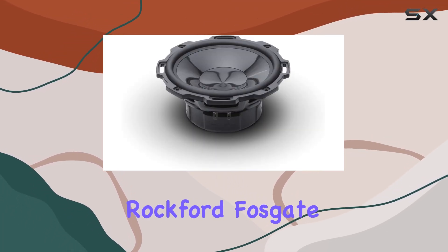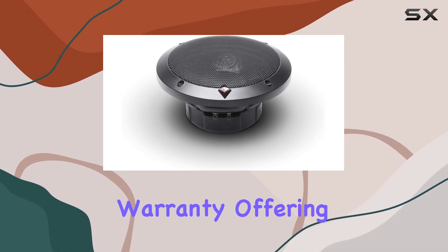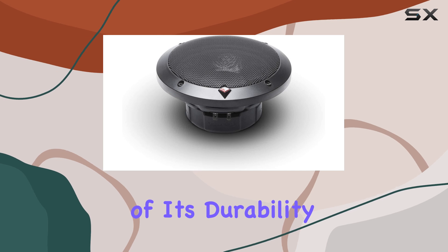Crafted with the renowned Rockford Fosgate build quality, this system comes backed by a full one-year warranty, offering peace of mind and assurance of its durability.